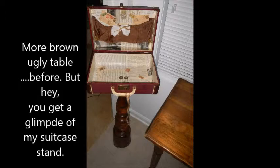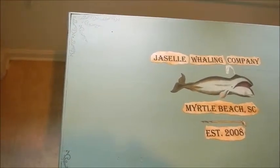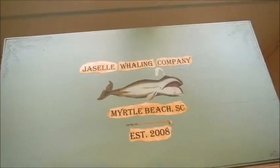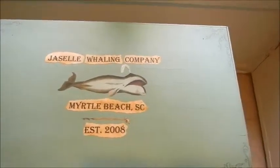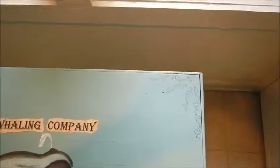Coastal Bohemian — everything we do is kind of coastal, beachy kind of flair, and seriously nothing traditional. But here you can see the little details in the corner of this piece.